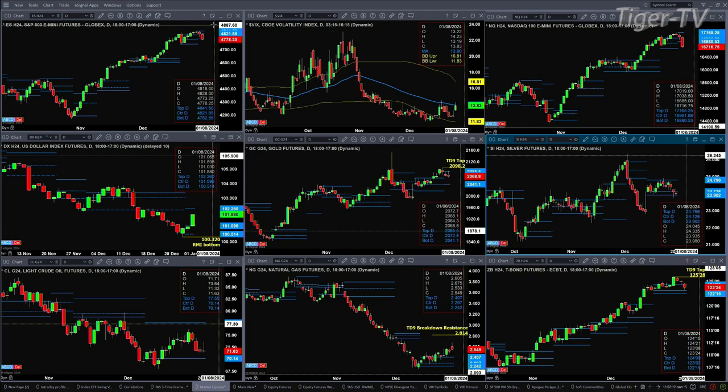Natural gas is trading above resistance levels and is pulling back just a tad, but this suggests it should target that TD9 count breakdown resistance level up at the 2.81 area. The 30-year Treasury, although it's pulling back, has a TD9 count top with prices testing its bullish-structured support level. The buyers are between 122.15 and 123.02, and the low of the day is 123.08.